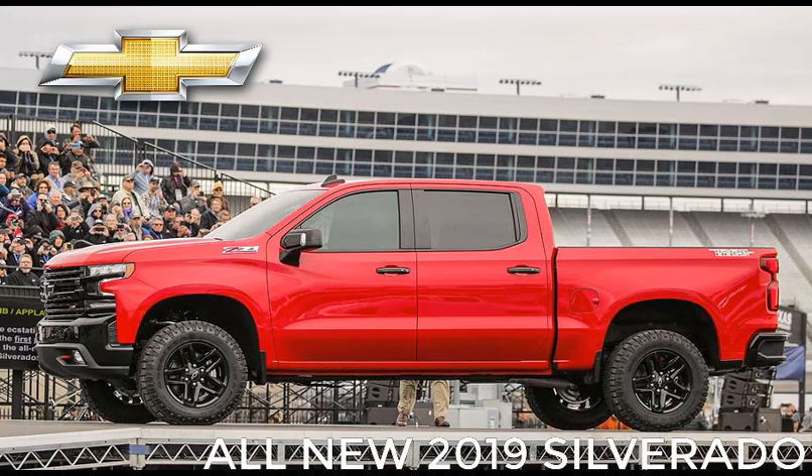The redesigned Silverado kicks off what is expected to be a renewed battle for pickup buyers starting next year.